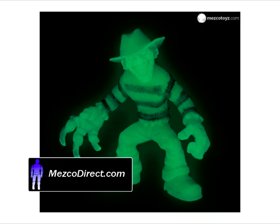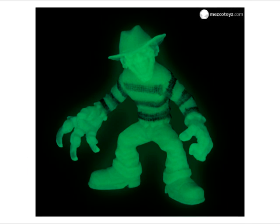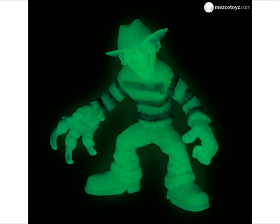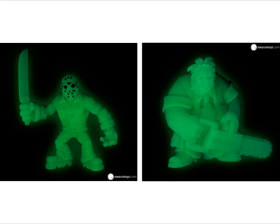They're horror icons that fit in your pocket and glow. Mezco's Tiny Terrors stand 2 inches tall and feature articulated parts. Look for these glowing variant versions of Freddy, Jason, and Leatherface exclusively at MezcoDirect.com soon.